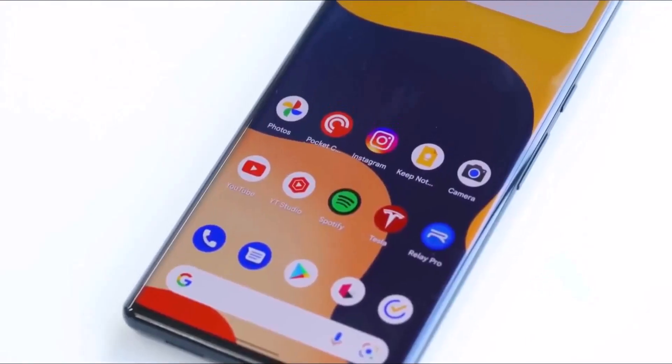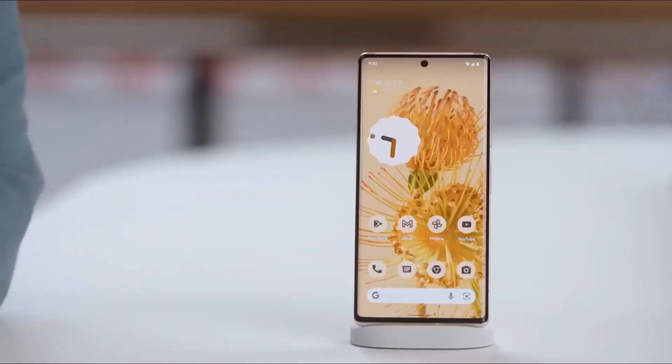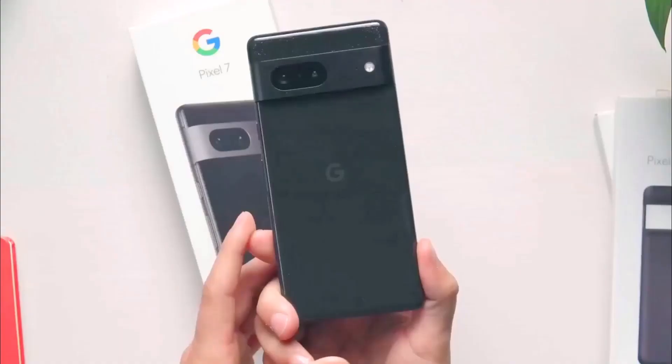There are also rumors about a possible third Pixel 8 model — perhaps a Pixel 8 Ultra with a larger curved display — but nothing has been confirmed yet.